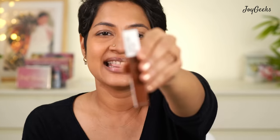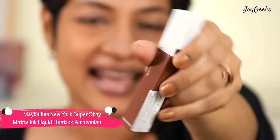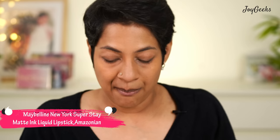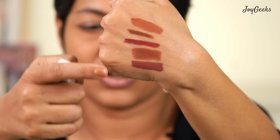The shade is from Maybelline's Matte Ink — it's called Amazonian, number 70. This is the liquid lipstick I had to feature. Many folks feel it may not suit them, but I have really loved it. It's a very light brown color — very muted, very natural. You can see the range of browns in this video; I'm very happy with my picks, even though it was really tough to narrow down to just five.